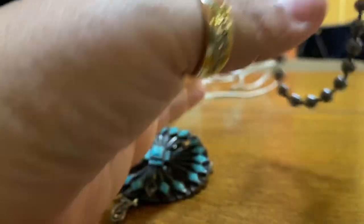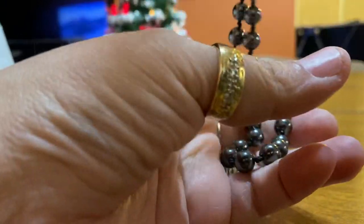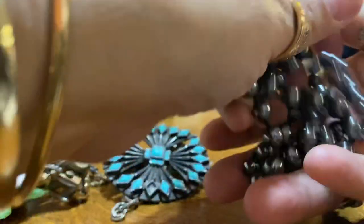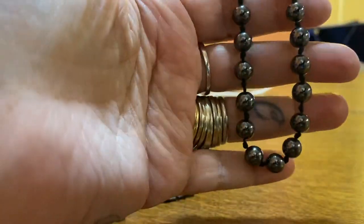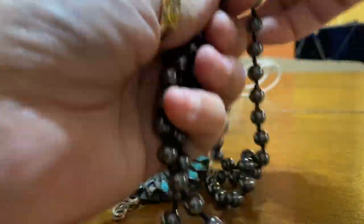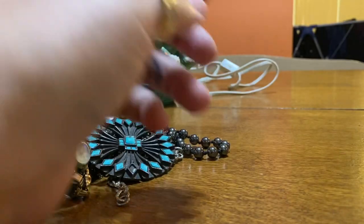Then I have this necklace. I forget the name of the stone — I always forget. But it's tied between each one, which I like. I like necklaces that are tied between each one. It's a sign of better quality than just strung up.